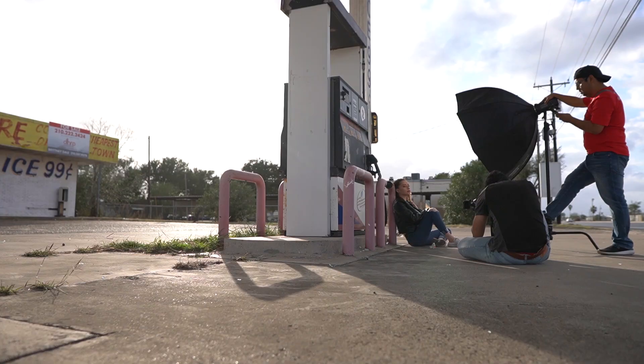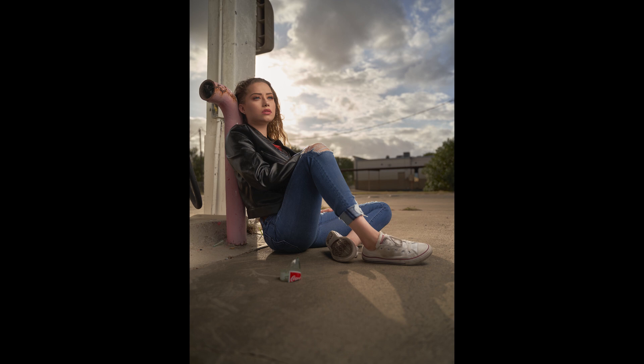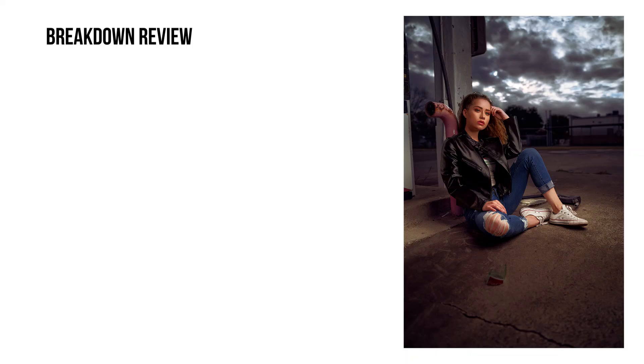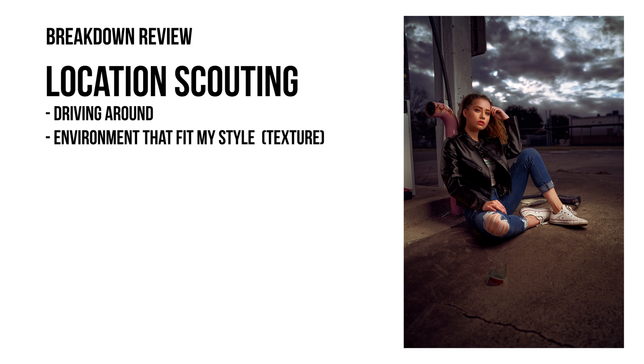As I was sitting her down I saw this awesome broken piece of glass, so I decided to use it as a foreground element. Lately I've been wanting to do more storytelling compositions — cinematic poses. It's something I've been trying to get better at. I remember telling Ruth I want you to feel like you're alone and abandoned in this location. The dramatic clouds really complemented the location for the overall composition. The location was found by driving around — in my case I love texture, grunge, and abandoned locations, so it was perfect.